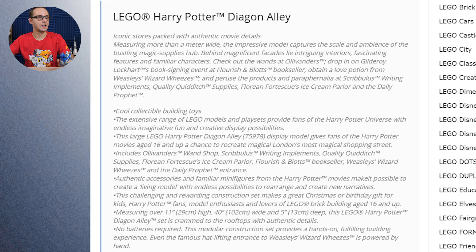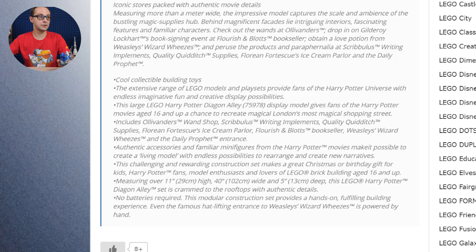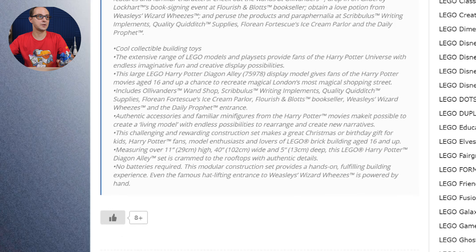Behind magnificent facades lie intriguing interiors, fascinating features and familiar characters. Check out the ones at Ollivander's, drop in on Gilderoy Lockhart's book signing event at Flourish and Blotts, obtain a love potion from Weasley's Wizard Wheezes, and peruse the products at Scribulus writing implements, Quality Quidditch Supplies, Florean Fortescue's Ice Cream Parlour, and the Daily Prophet.